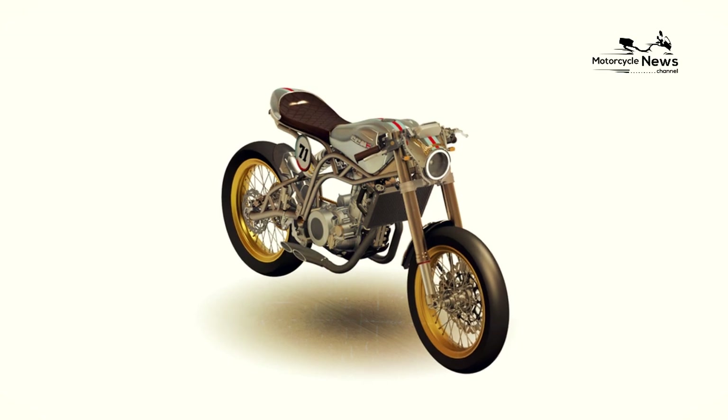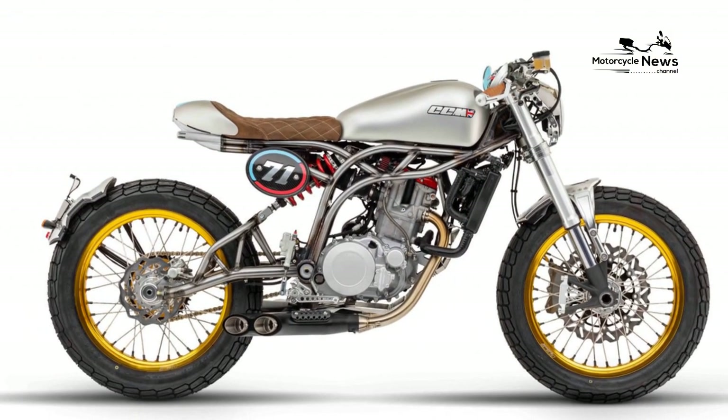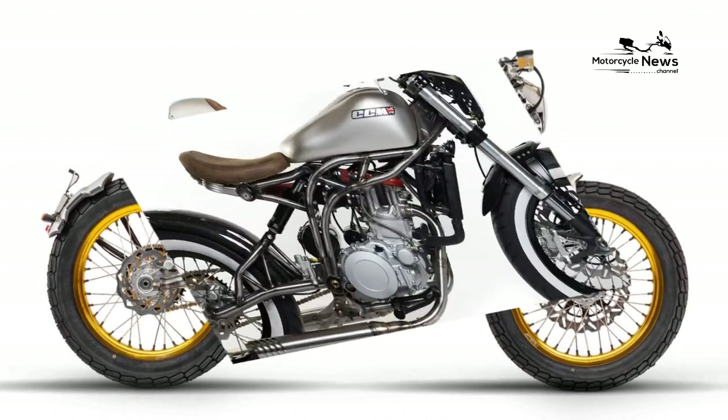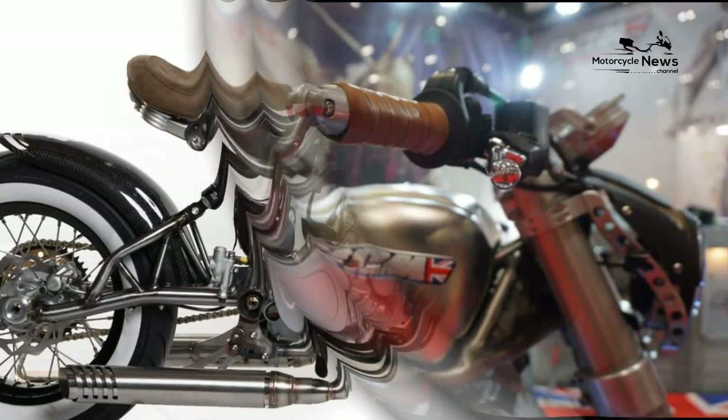CCM Spitfire Cafe Racer — Best Motorcycle Review. Spitfire Bobber, Scrambler, Flat Tracker, RAF 100 Spitfire, Foggy Edition. The CCM Spitfire Cafe Racer is something rather special,